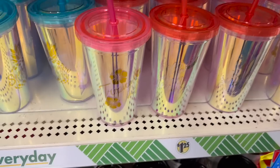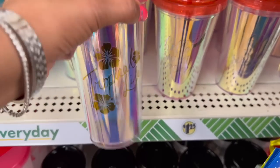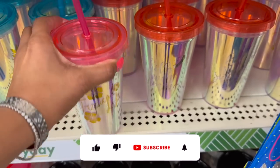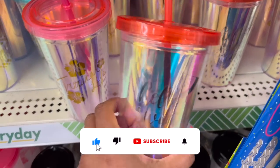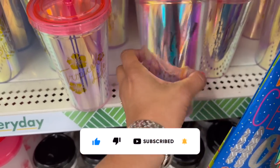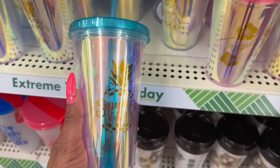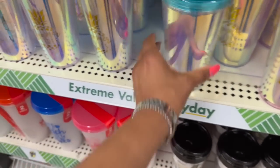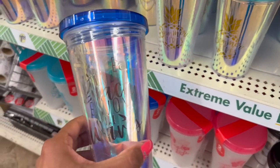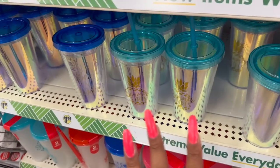Not seeing these iridescent summer cups before — look at this. It says Tropical Life with a straw, insulated. Hello Sweet Summer with a watermelon on it — on camera it doesn't do them justice, they're actually really pretty. Summer Vibes — I love this one. And then Life is a Beach, Enjoy the Waves. Like I haven't seen those — those are really cute.